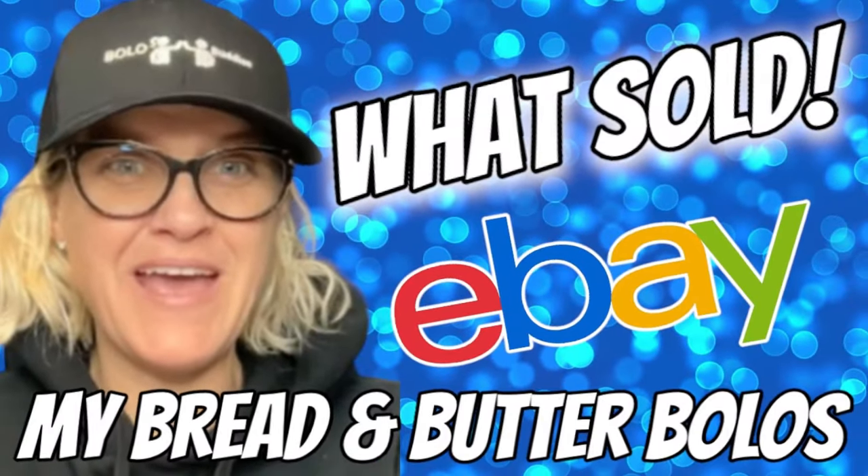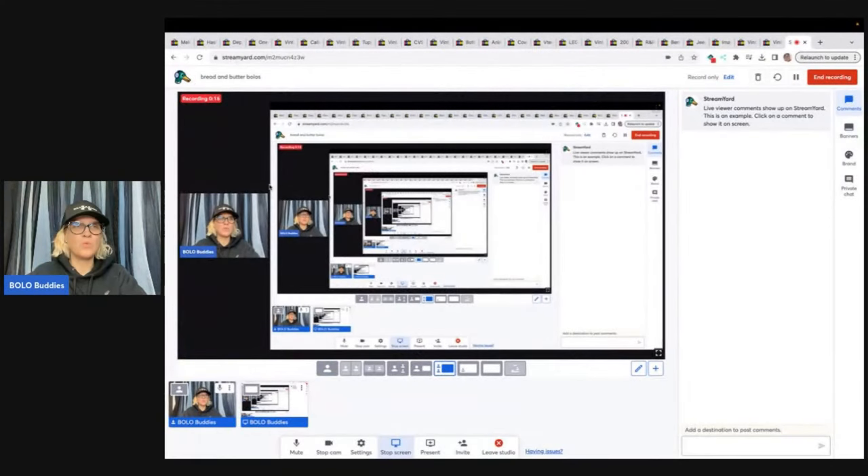Hey Bolo Buddies, thanks for watching! In this video we are going to talk about my bread and butter bolos — items that I picked up and sold for a profit on eBay for $35 or less. I'm going to tell you where I got it, what I paid for it, and what it sold for.